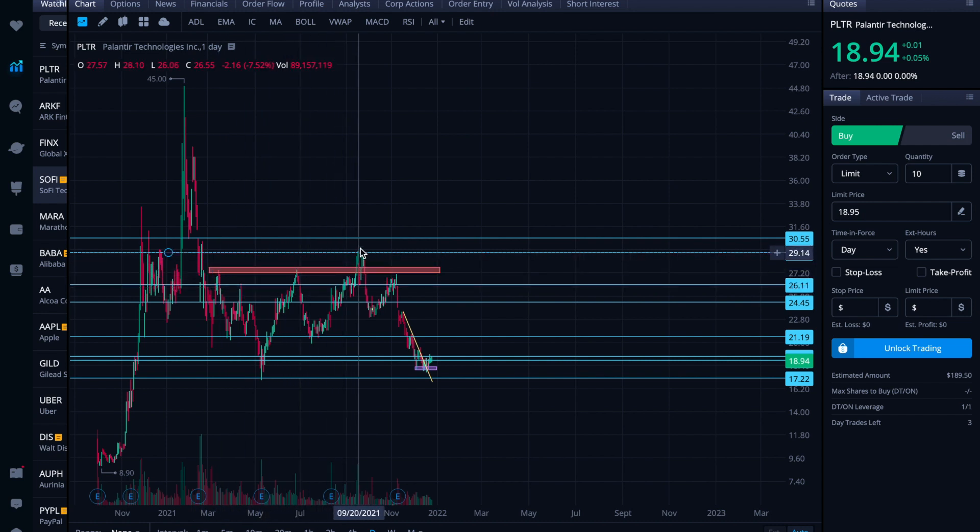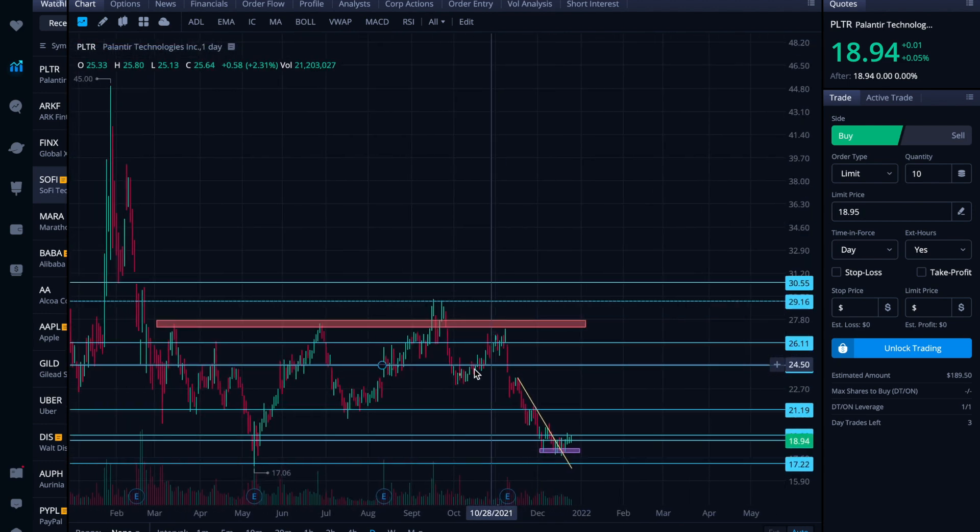What you look for to develop over time is repetition — it either strongly rejects off a region and confirms there's no buying power there, or it works through that region as the selling pressure around 19.30 gets consumed and sellers just aren't there anymore. You can see here it tested once, twice, then broke through — then a poor catalyst drove it down — but it quickly made another attempt. That's why I put the purple box in for the double bottom region. Buyers who previously showed up continue to show up, putting you in a solid risk-to-reward scenario where you're buying close to support.